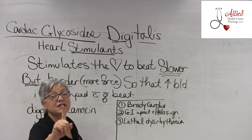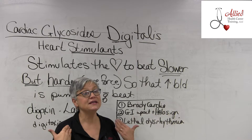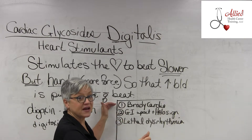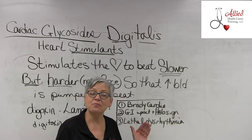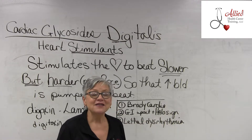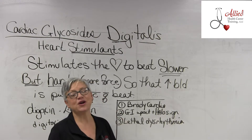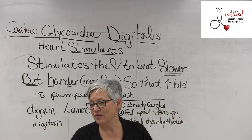These drugs are really dangerous. You can go toxic on them fast, and you need to be aware of that. You need to take the patient's pulse right before you administer the drug. It is not okay to use the last shift's CNA's pulse reading — not okay. You need to go take it right before you administer it, before you pop the pill.